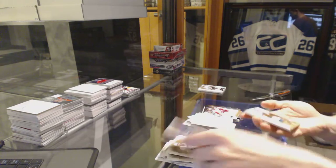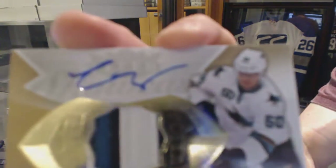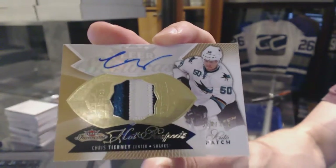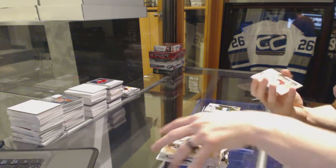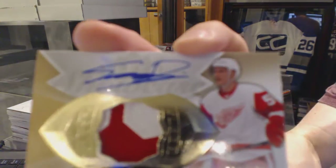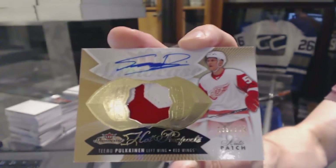And we've got a three-color Hot Prospects Rookie Patch Auto number 375 for the San Jose Sharks, Chris Tierney. And we've got a two-color Hot Prospects Rookie Patch Auto number 375 for the Detroit Red Wings, Timu Polkinen.